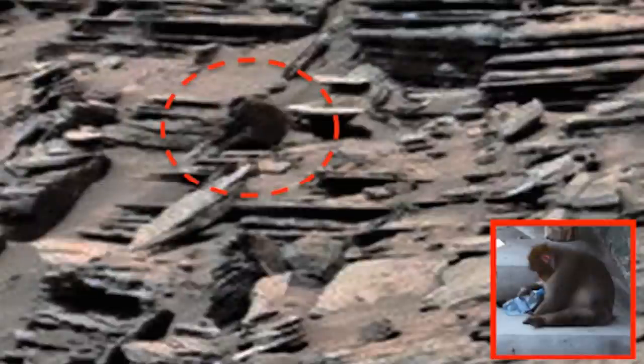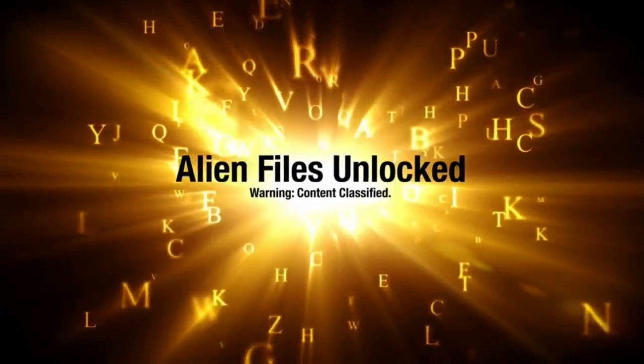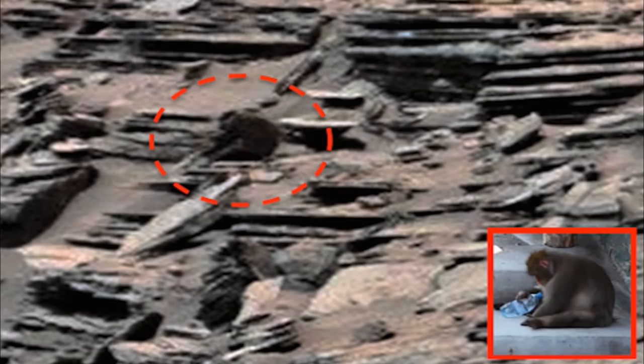You guys won't believe what is on the surface of Mars. Hello everyone, this is Scott of ET Database. I actually found this back in 2016 and reported it, but I had never made a video of it. So you probably saw other people report it on their videos before me, but that's because I just didn't do it. It was on my post.